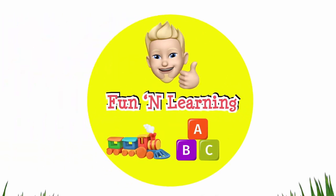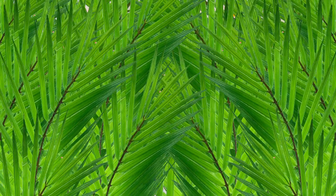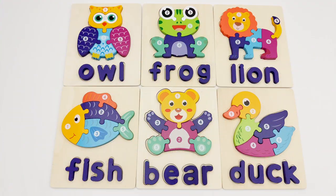Fun and learning. Hello, young learners. Today, we're going to be putting these animal puzzles together. Can you help me find all the pieces? Well, come on then. Let's get started.